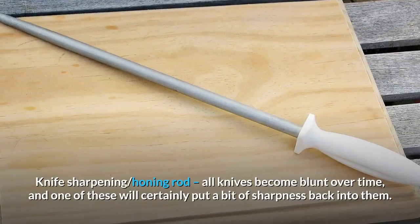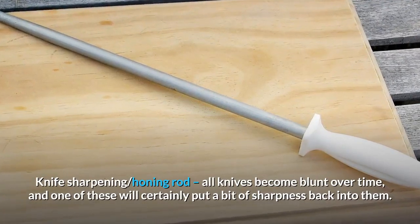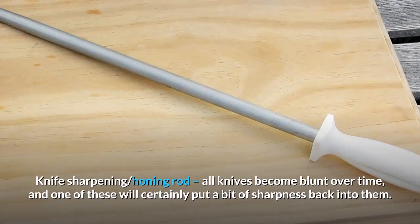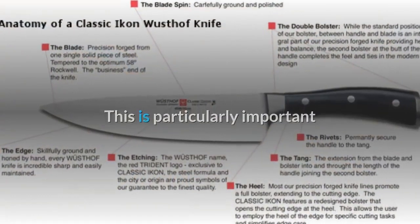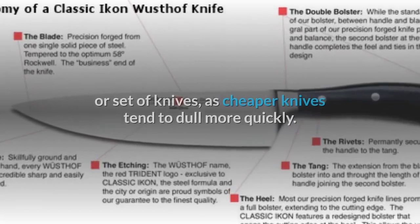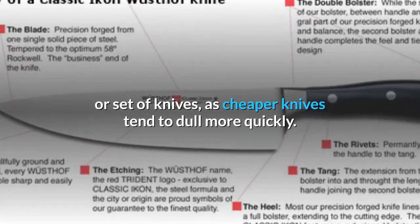Knife sharpening honing rod: all knives become blunt over time, and one of these will certainly put a bit of sharpness back into them. This is particularly important if you don't have quite enough money to really splash out on a good knife or set of knives, as cheaper knives tend to dull more quickly.